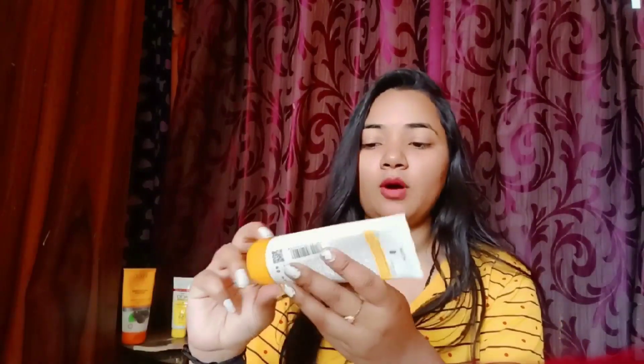I recommend this sunscreen for oily skin and acne-prone skin. It has a very lightweight formula, it can hydrate your skin, and it has a weightless feeling after you use it. After I use it, I apply it after washing my face, and then I'm done!